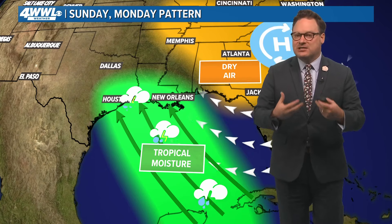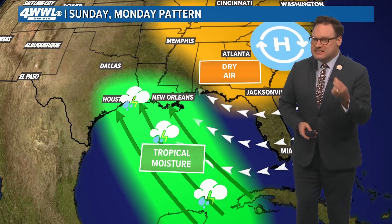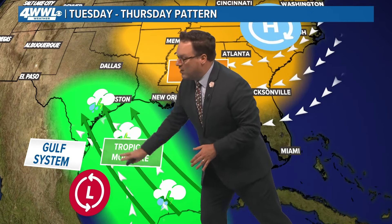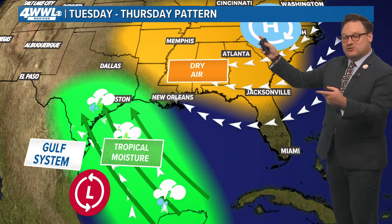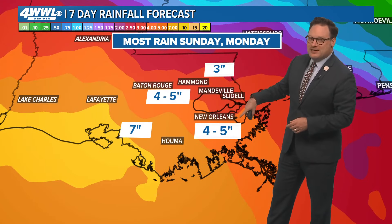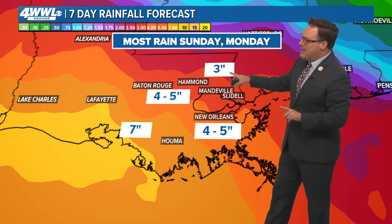The next couple of days, ample moisture is in place, and what that means is any showers that develop will have the potential of being very efficient rainmakers — we could easily see several inches of rainfall in a very short period of time. By Tuesday through Thursday that starts to change as the upper high builds a little bit more over us and that system in the Gulf tries to draw the moisture toward itself. By Friday we may see a little feature try to move in our direction, and we'll just have to wait and see.